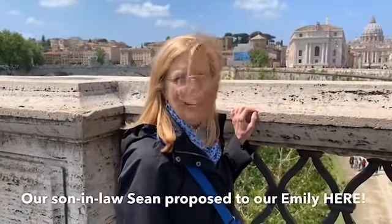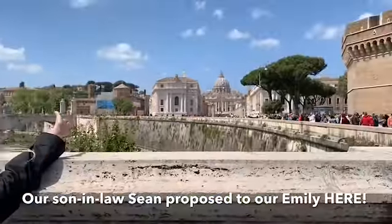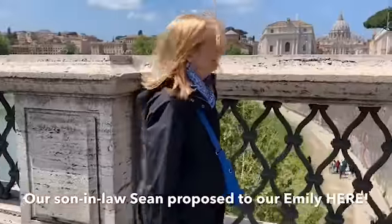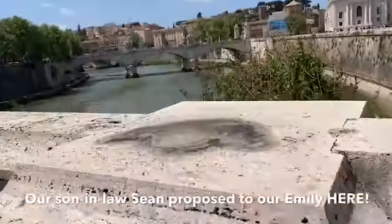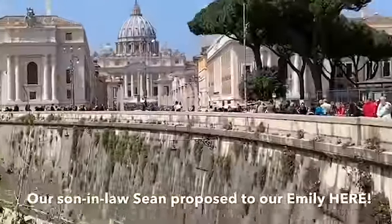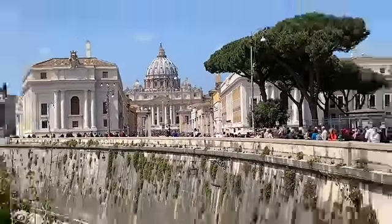This is where Sean proposed to Emily — right here on the Tiber River. Our son-in-law Sean proposed to our daughter Emily with the Tiber River and St. Peter's in the background. What an emotional day that was.